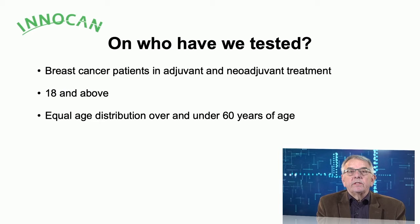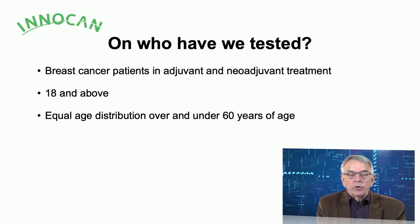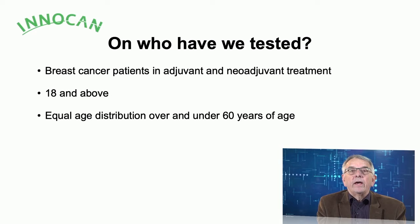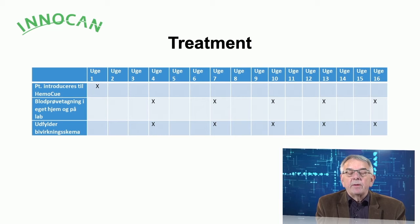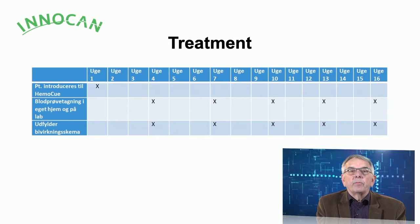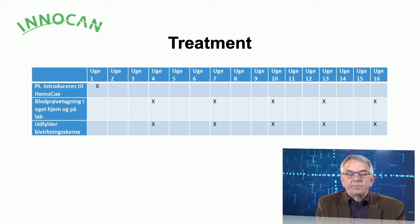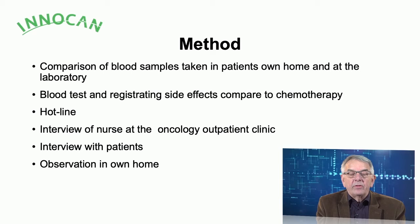We tested breast cancer patients in adjuvant or neoadjuvant treatment. We aimed to have 18 tests or above and an equal distribution of age over and under 60. This treatment scheme follows the international approach to adjuvant therapy of breast cancer patients, with blood samples taken before every three-week course of chemotherapy. We conducted testing both by the patient at home and by the laboratory.